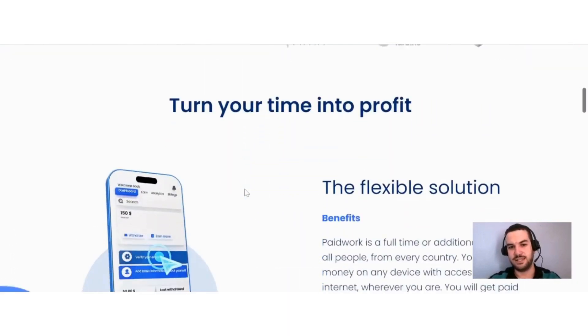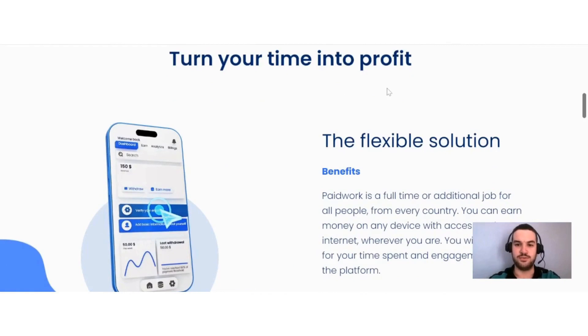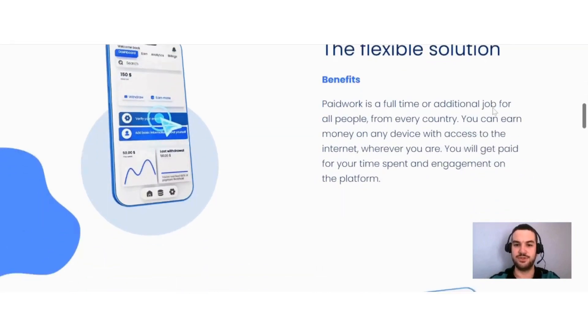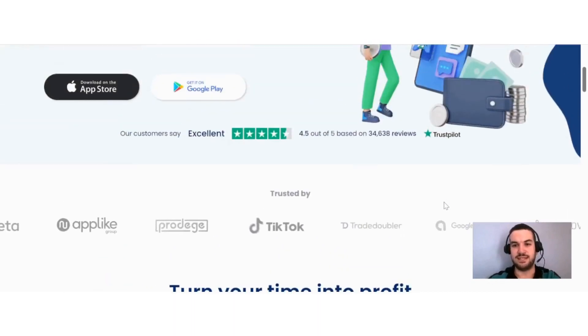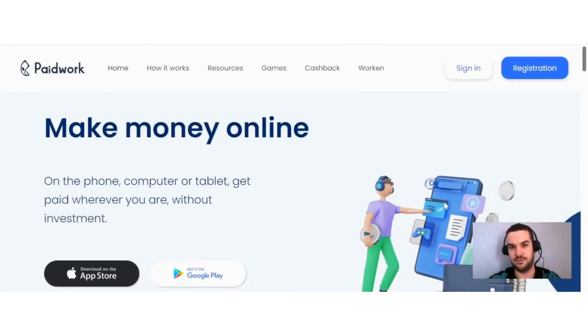Going down a bit, they say: turn your time into profit. Paid Work is a full-time or additional job for all people from every country. You can earn money on any device with access to the internet, wherever you are, and you will get paid for your time spent and engagement on the platform.